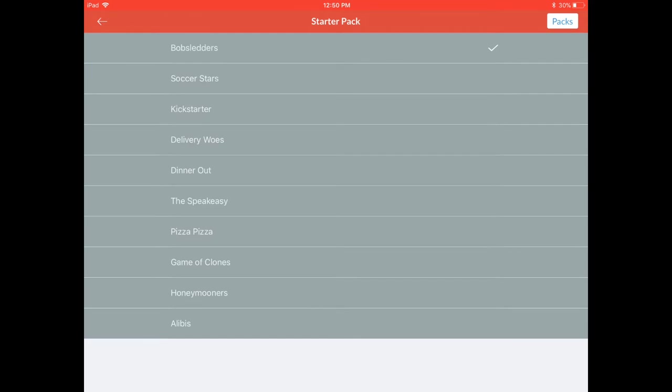Soccer Stars is one I was just working on, but I wanted to start a new one fresh for you. So let's go to the third one in the list, which is called Kickstarter. You'll see the other ones are Delivery Woes, Dinner Out, The Speakeasy, Pizza Pizza — which means they like the Little Caesars commercials — Game of Clones, which is a nice little title, Honeymooners, and Alibis. So let's go do Kickstarter. You can kickstart with Kickstarter, I suppose.